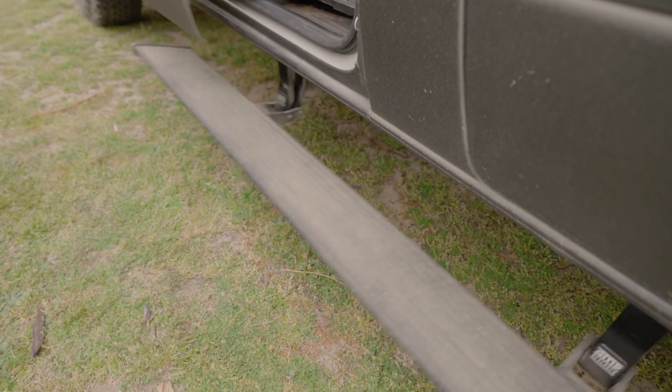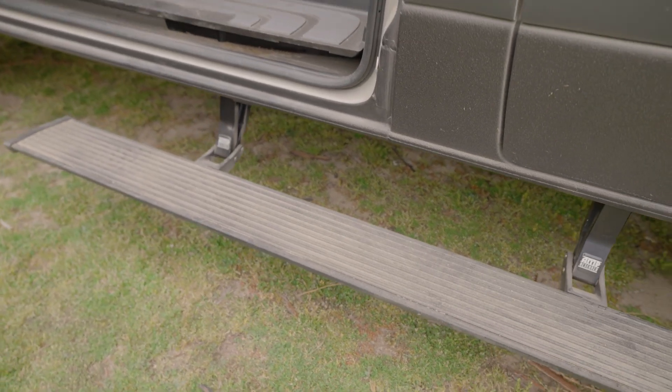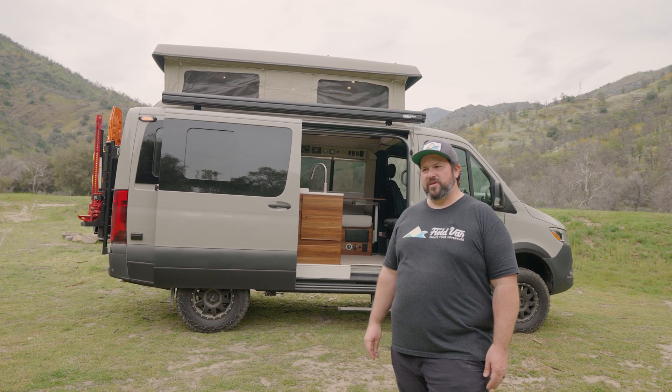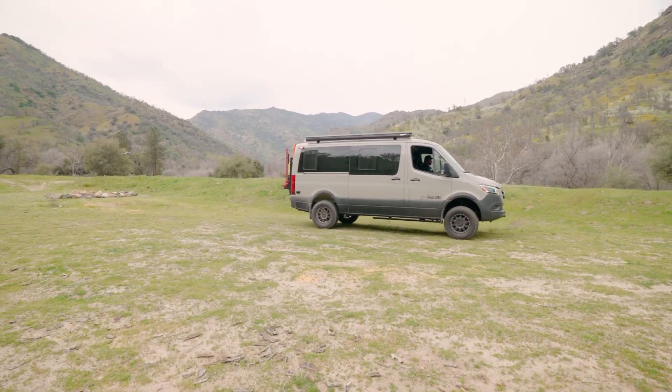This one also has our Amp running boards. The electric running boards are really nice — open the door, the Amp board comes out, which is probably the best step you can get, then retracts away with minimal effect on clearance. Really nice accessories on this one.